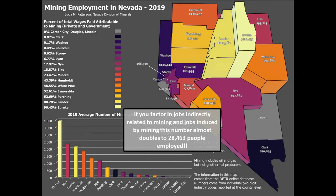Most of this employment is concentrated in the rural counties of Eureka, Elko, Lander, Humboldt, White Pine, Nye, and Pershing. The average annual salary for people employed by mining during 2019 was over $105,000 a year.